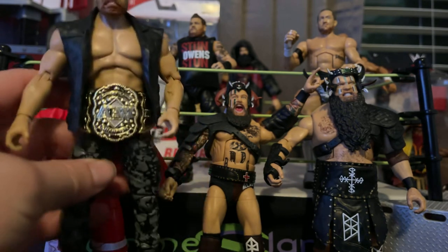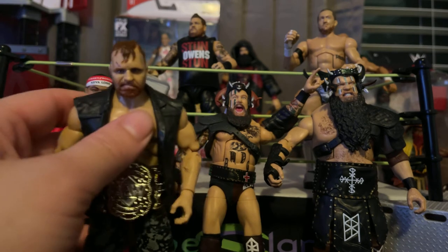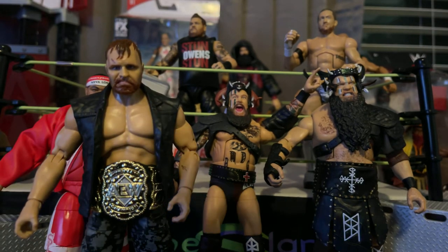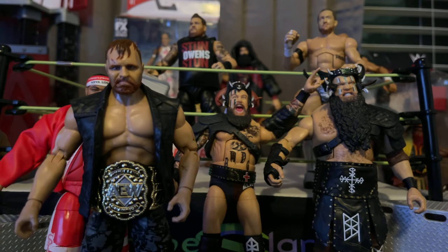This AEW belt looks phenomenal. I did unbox the rest of the AEW figures as well. So if you guys want to see how those look out of the box, drop a comment down below — be happy to post another video showing all of them.